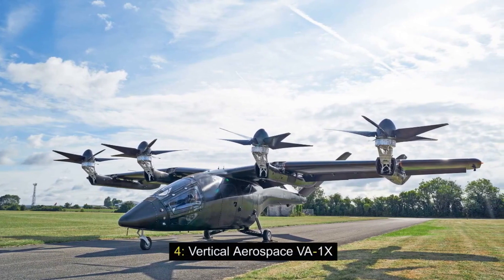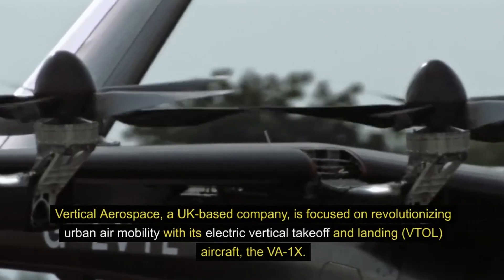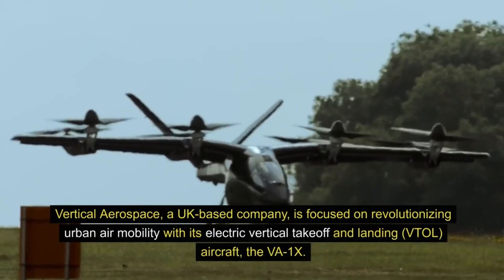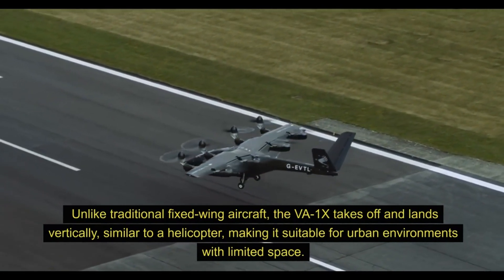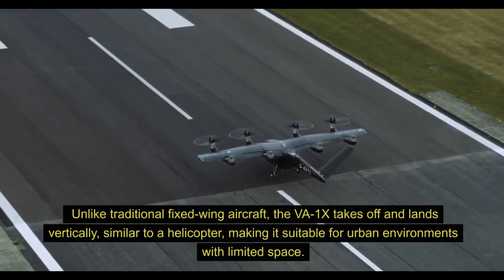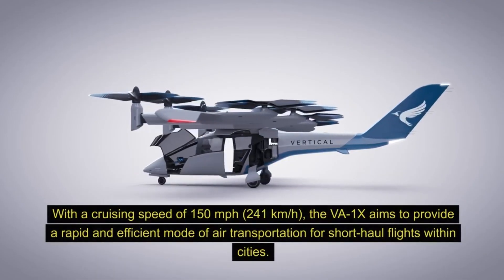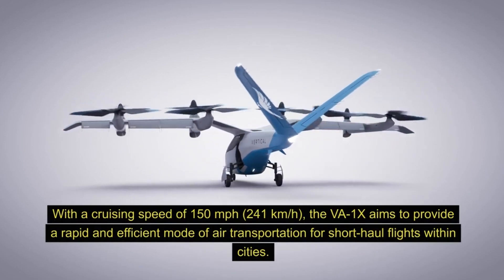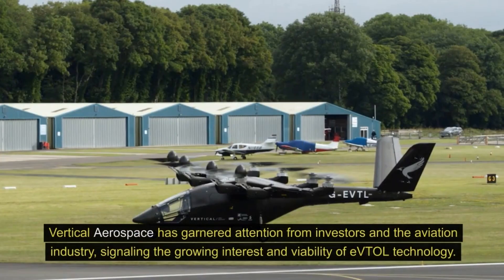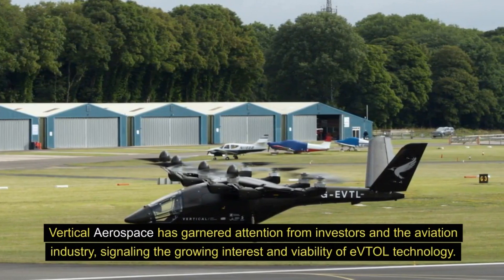4. Vertical Aerospace VA-1X. Vertical Aerospace, a UK-based company, is focused on revolutionizing urban air mobility with its electric vertical takeoff and landing (VTOL) aircraft. Unlike traditional fixed-wing aircraft, the VA-1X takes off and lands vertically, similar to a helicopter, making it suitable for urban environments with limited space. The VA-1X is designed to carry up to four passengers and boasts a range of around 100 miles (160 kilometers) on a single charge. With a cruising speed of 150 miles per hour (241 kilometers per hour), the VA-1X aims to provide a rapid and efficient mode of air transportation for short-haul flights within cities. Vertical Aerospace has garnered attention from investors and the aviation industry, signaling the growing interest and viability of eVTOL technology.